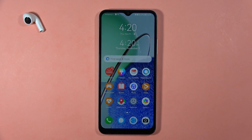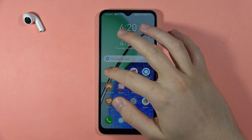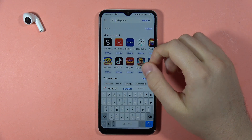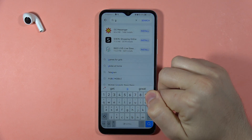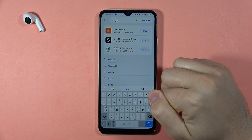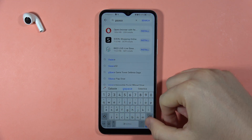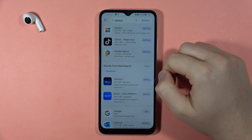If you want to get the Play Store on your Huawei Nova Y61, first you have to open the App Gallery and in the search bar search for G Space.